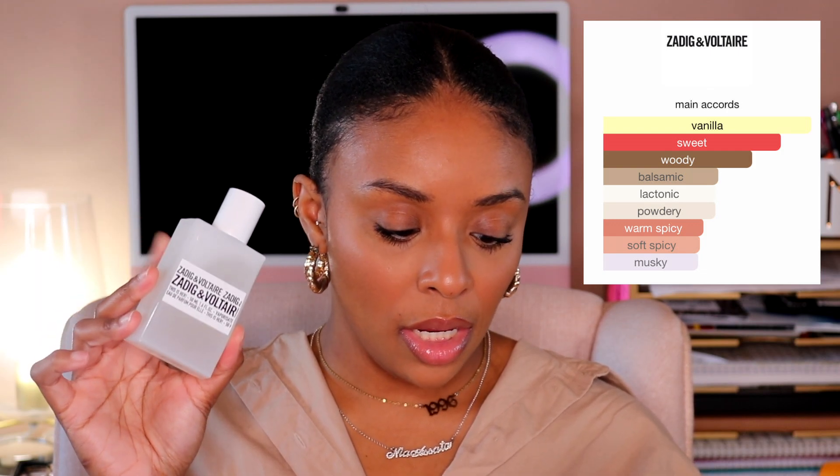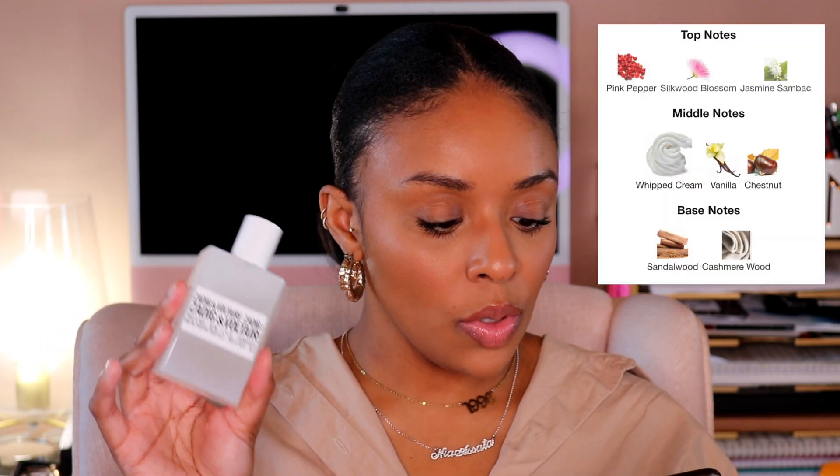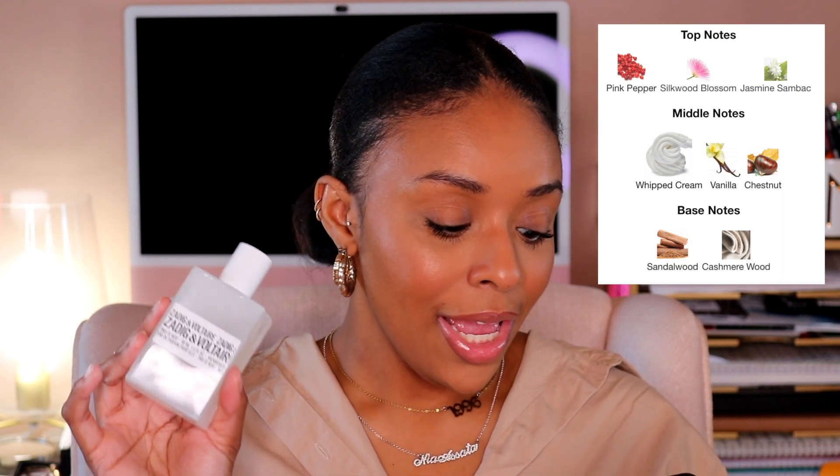This is described as an amber vanilla fragrance. The main accords are vanilla, sweet, woody, balsamic, lactonic, powdery, warm spicy, soft spicy, and musky. Top notes are pink pepper, silkwood blossom, and jasmine sambac. Middle notes are whipped cream, vanilla, and chestnut. Base notes are sandalwood and cashmere wood. It's described as sensual, free, and lighthearted — and that's exactly why I'm calling this a spring fragrance.